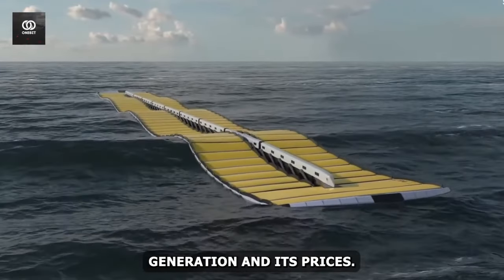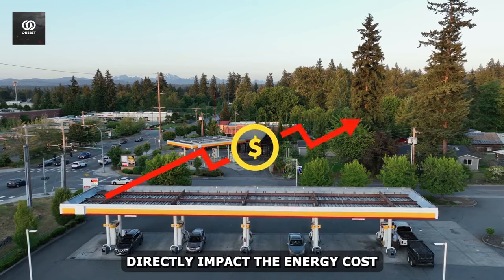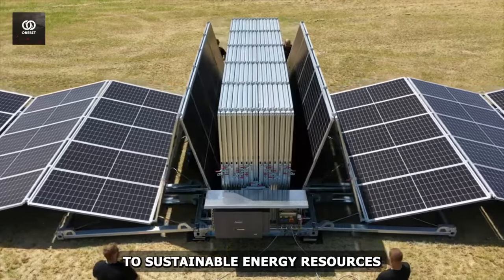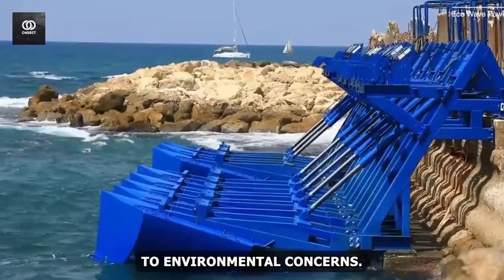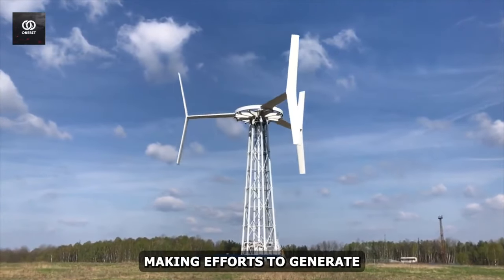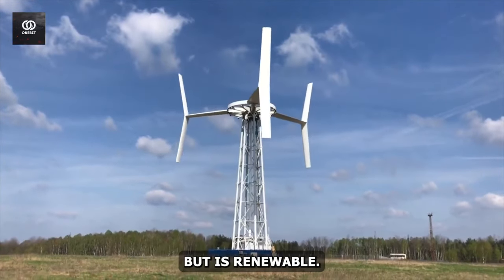This episode is all about energy generation and its prices. We all know that higher fuel prices directly impact energy costs. Transitioning from old ways to sustainable energy resources such as solar, wind, and hydropower has become a popular trend due to environmental concerns. Some ways can lessen the rates, and scientists are making efforts to generate budget-friendly energy — although it's not free, it is renewable.